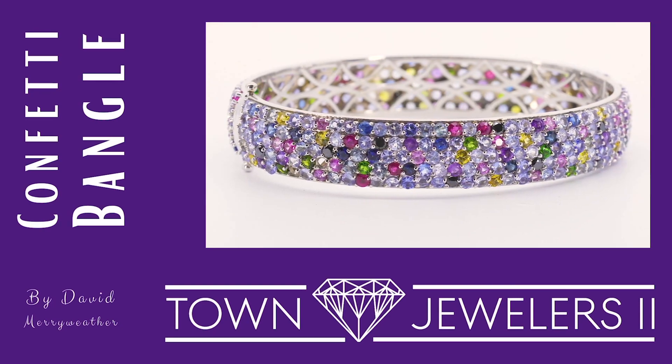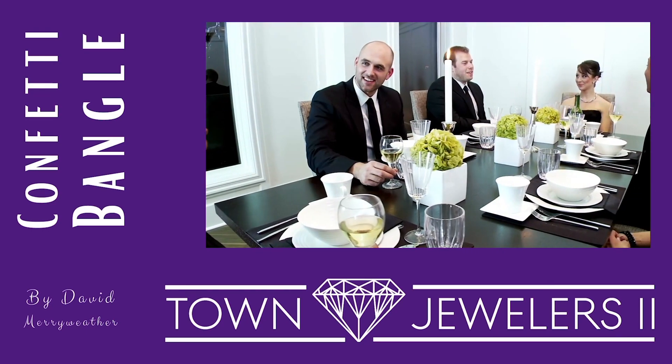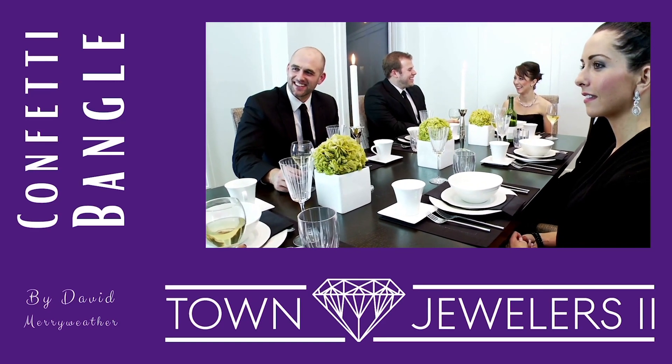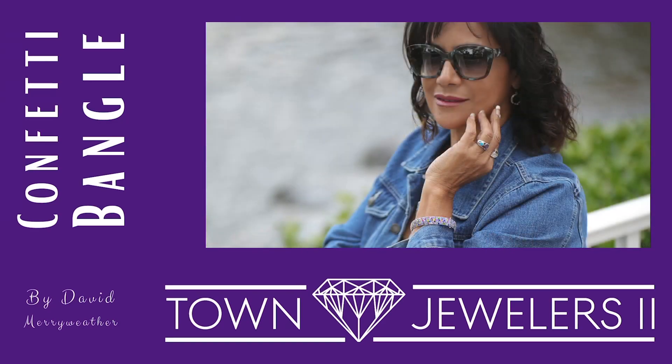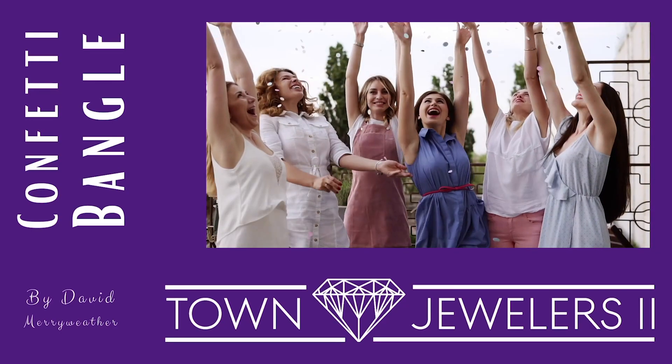The wonderful rainbow of color allows the piece to be worn with just about any outfit. It can easily be worn to an elegant event, paired with an evening gown, chandelier earrings, and diamond necklaces. Yet it can also be comfortably paired with the more casual look due to its playfulness and whimsy.